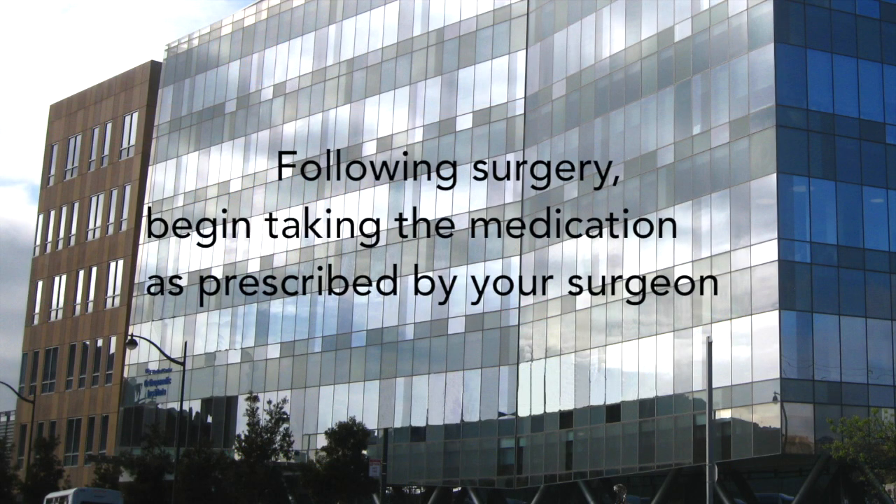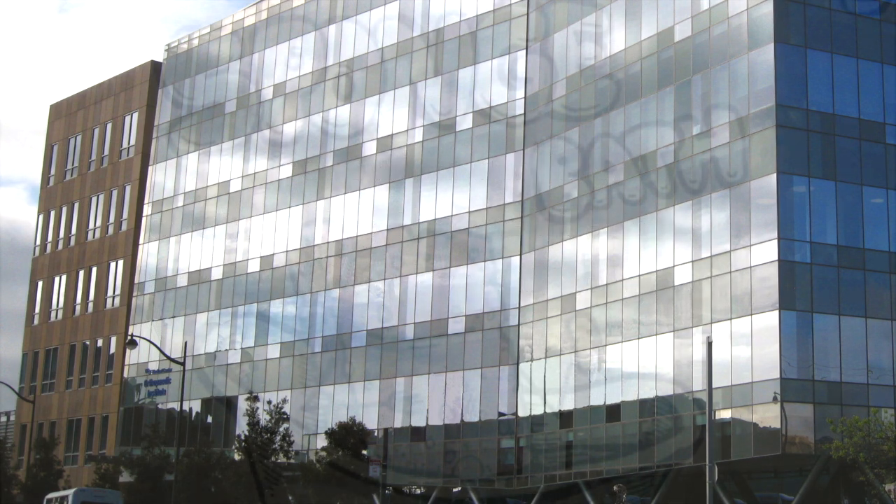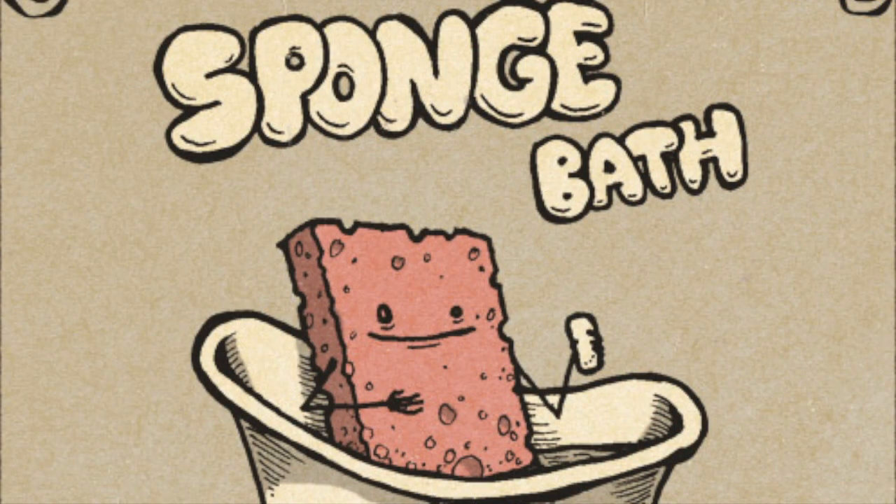Following surgery, begin taking the medication as prescribed by your surgeon. Bathing: you may sponge bath following your surgery. You can also carefully shower using a handheld shower head, but be very careful that you do not get your surgical dressings wet, as this may increase the risk of post-operative infection.